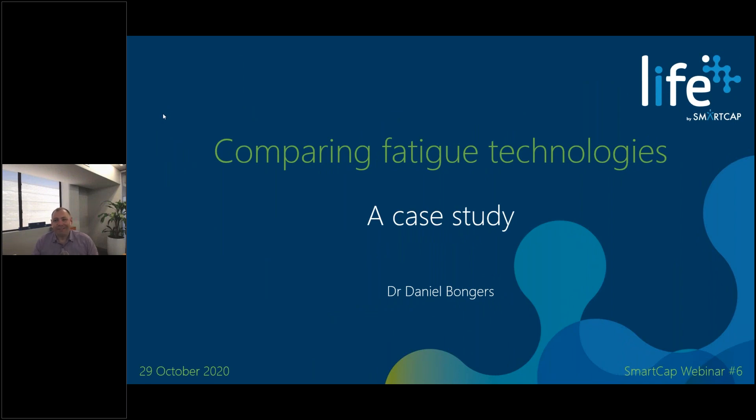Good morning everyone and thanks for joining us for today's SmartCap webinar where we're looking at a case study based here in Australia where a mining company was comparing some fatigue technologies. This is a particularly interesting case for a few reasons and I'm hopeful it's going to be an interesting webinar for everyone.